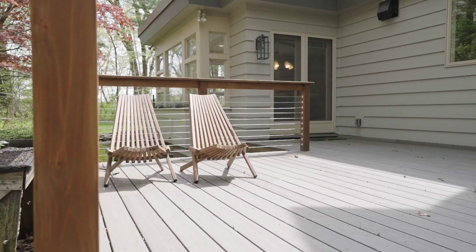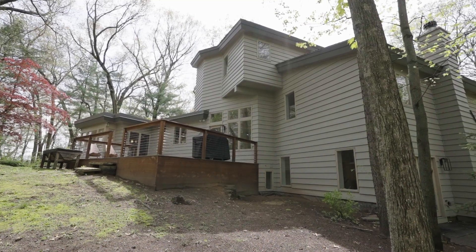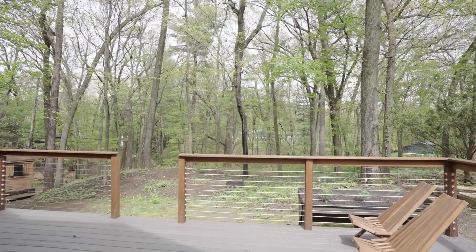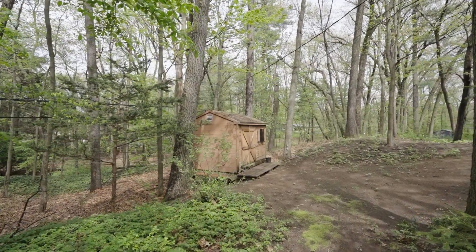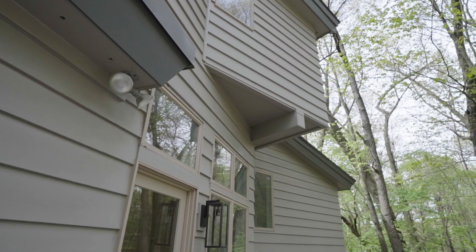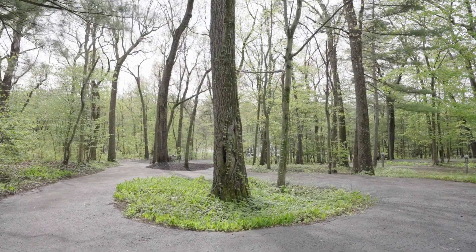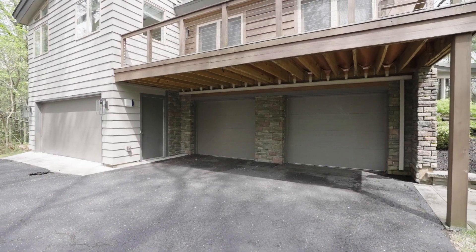Opening onto a serene Trex deck with a Weber grill, the private backyard offers opportunities for leisure and celebration alike. Container gardens are planted with potatoes, herbs, and tomatoes, while an automatic irrigation system and Sonos sound system marry classic elegance with hidden modern technology.